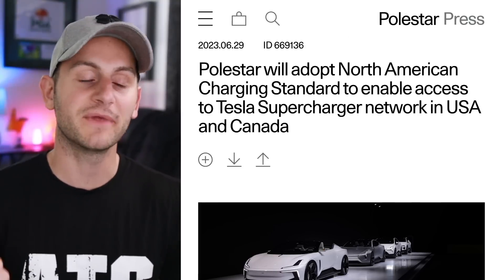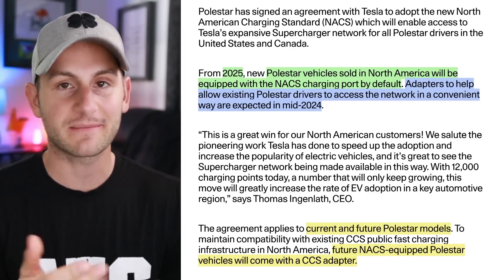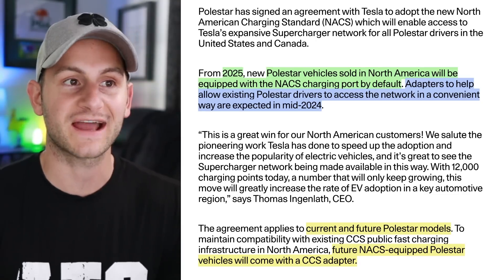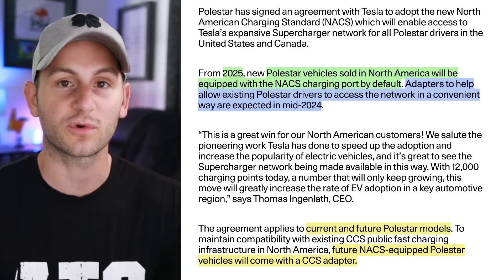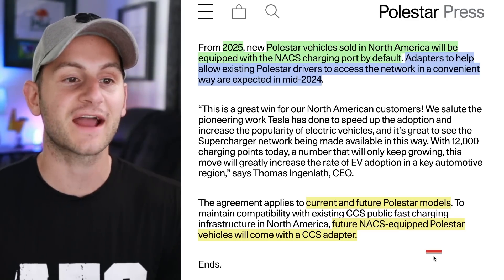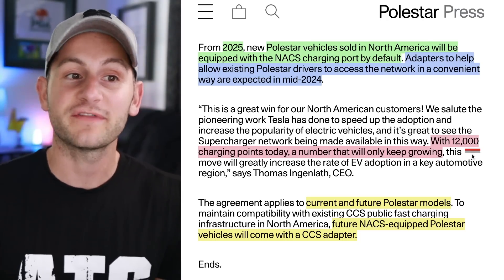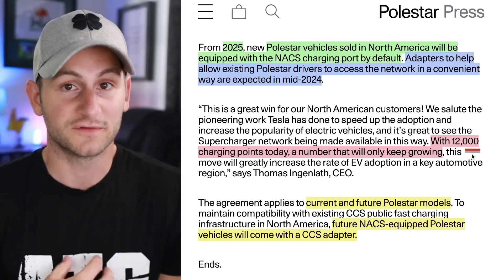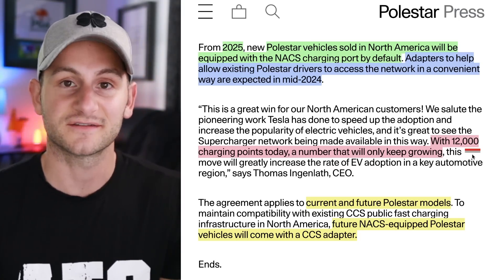As expected, Polestar makes it official they're also adopting the NACS. When we heard the Volvo domino fell, we knew it was only a matter of time for Polestar. From 2025, Polestar vehicles sold in North America will be equipped with a NACS port by default. Adapters will allow drivers to access the supercharging network mid-2024. This agreement applies to current and future Polestar models, and future NACS-equipped Polestar vehicles will come with a CCS adapter. They mentioned the 12,000 charging point number, but in reality Tesla has closer to 19,000 in North America, so it sounds like these companies won't have access to all of Tesla's supercharging locations, at least to start.